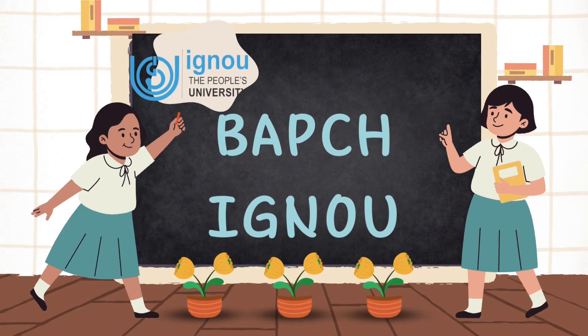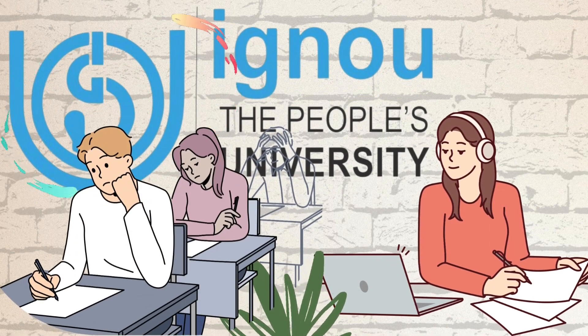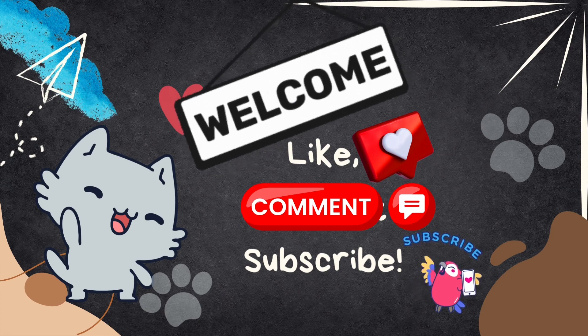Welcome back to another episode in VAPCH IGNU. We are your go-to resource for all things IGNU BA Psychology. Whether you are starting a new journey with IGNU, looking for last-minute exam prep, or just seeking clarity on those topics, you are in the right place. And if you are joining us for the very first time, a huge warm welcome to you.